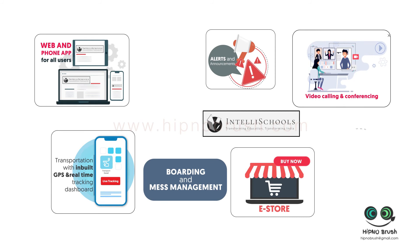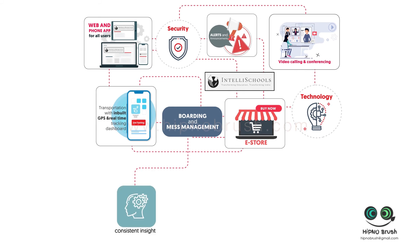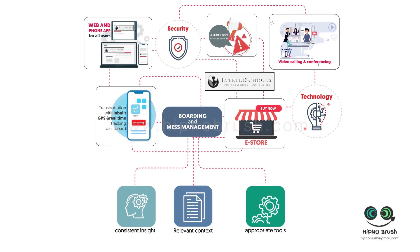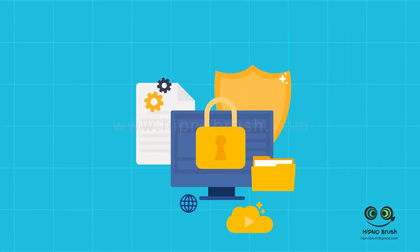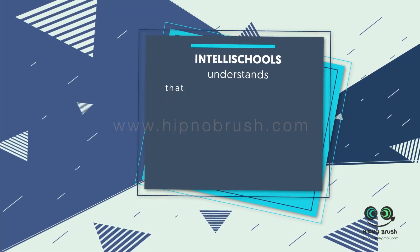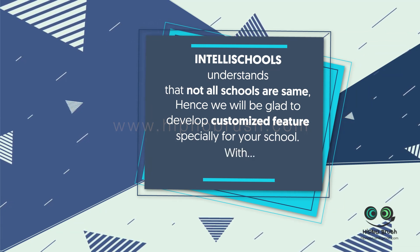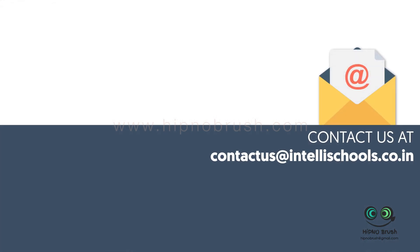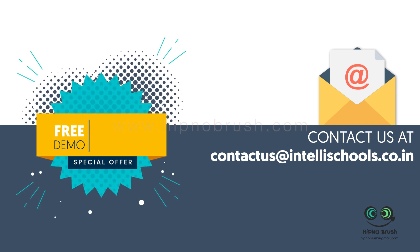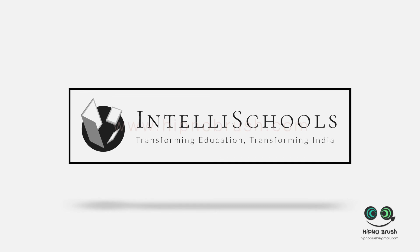IntelliSchools offers all these solutions with the best-in-industry technology platform, security, and much more — with all these features connected to each other, providing consistent insight, relevant context, and appropriate tools to your staff, students, and parents. All your data is secure as we are compliant with international standards of data protection regulation. IntelliSchools understands that not all schools are the same; we will be glad to develop customized features especially for your school at no extra cost. Please contact us at contact@intelliSchools.co.in and we will arrange a free demo and set your school up for a free 60-day trial. IntelliSchools: Transforming Education. Transforming India.